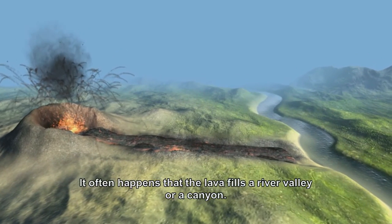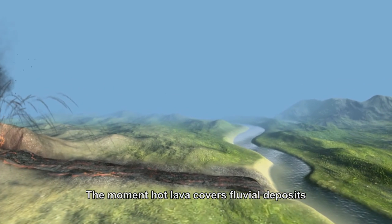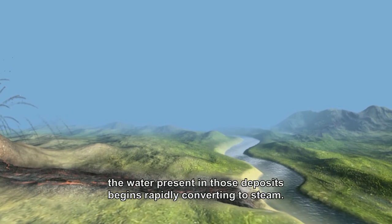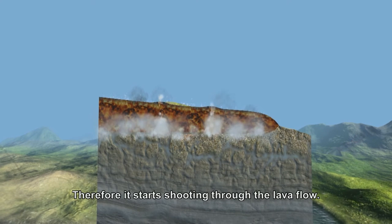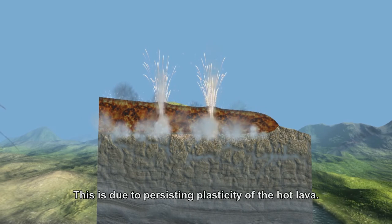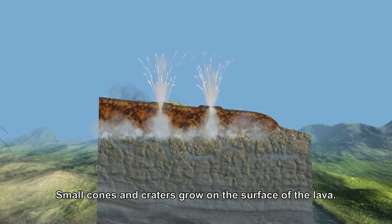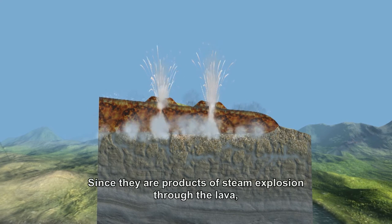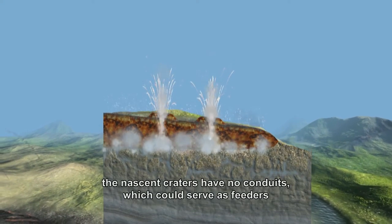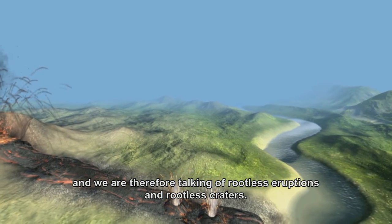It often happens that lava flows into a river valley or canyon. When hot lava covers river sediments, the water in those sediments quickly begins to convert to steam. Steam is very light and also has many times greater volume than water, so it begins to shoot through the lava flow. This is made possible by the fact that the hot lava is still plastic. Small cones and craters thus form on the surface of the lava. Because these are products of steam explosions through the lava and the forming craters have no feeder channel through which magma would flow, we call them rootless eruptions and rootless craters.